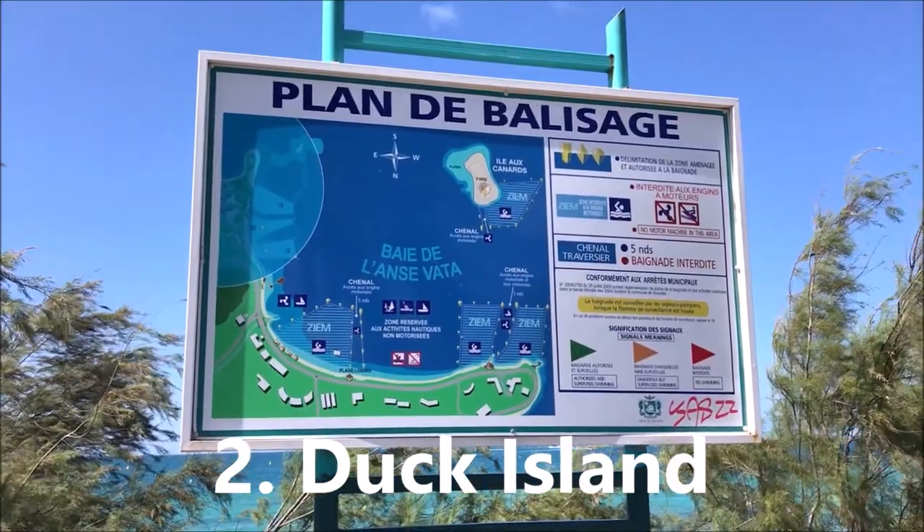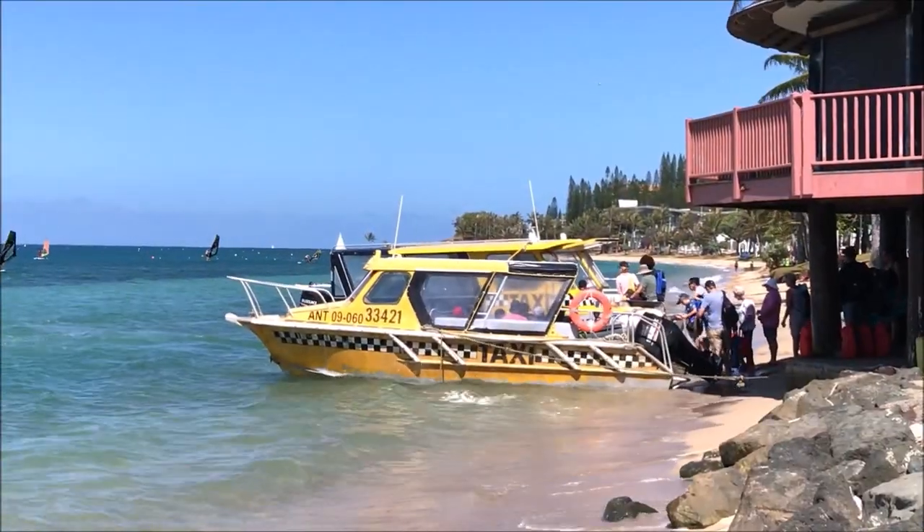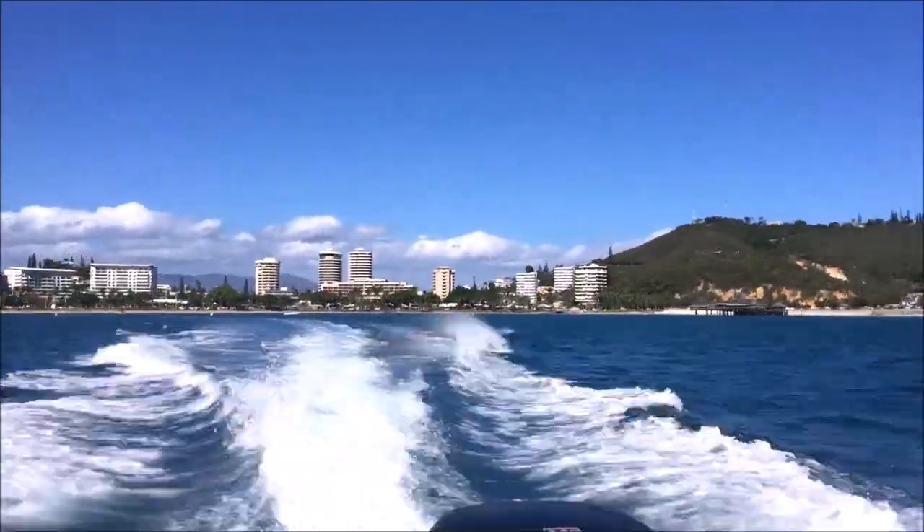Second on our list is Duck Island, or Ile Canard in French. Duck Island is a small island just half a mile from Ansvata. You can take a taxi boat from Ansvata, and the taxis run every 15 minutes so you can come and go whenever you want throughout the day.